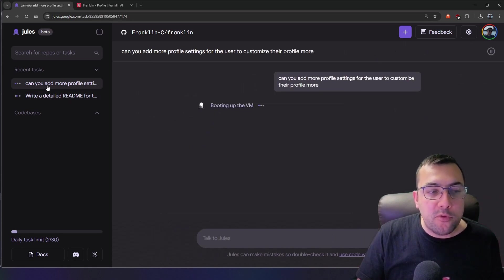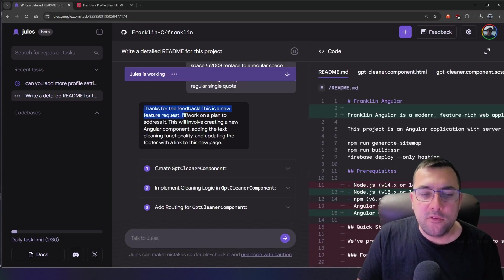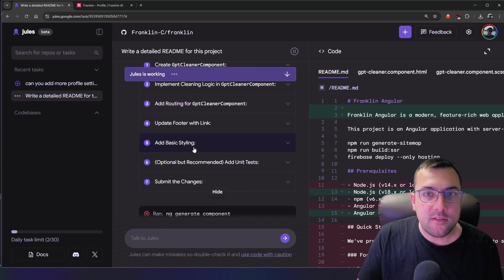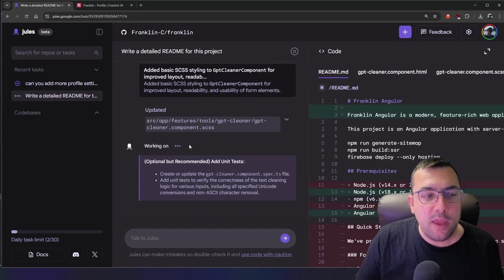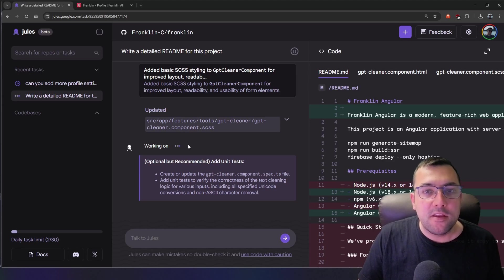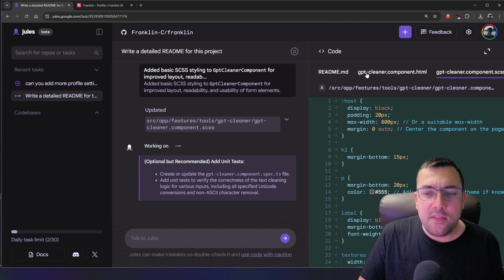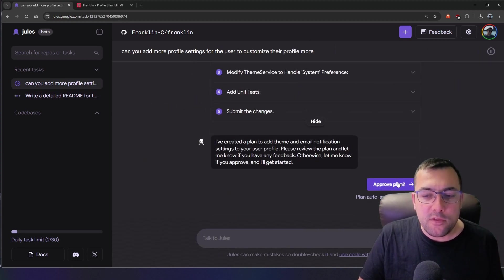We can flip back and forth between both tasks and they work at the same time. The second task shows its plan — from styles to updating the footer with the link — and we can see any errors and how it's addressing them. This is truly a coding agent that goes back and forth making changes to your codebase without touching the main code. On the right, clicking any file shows the diff — green for additions, red for subtractions.